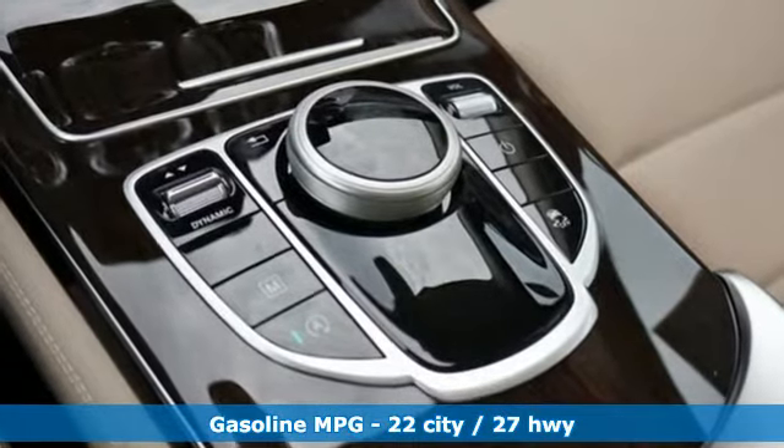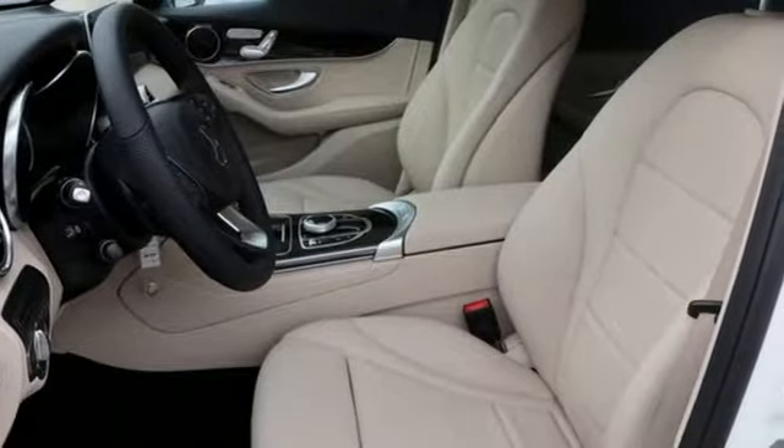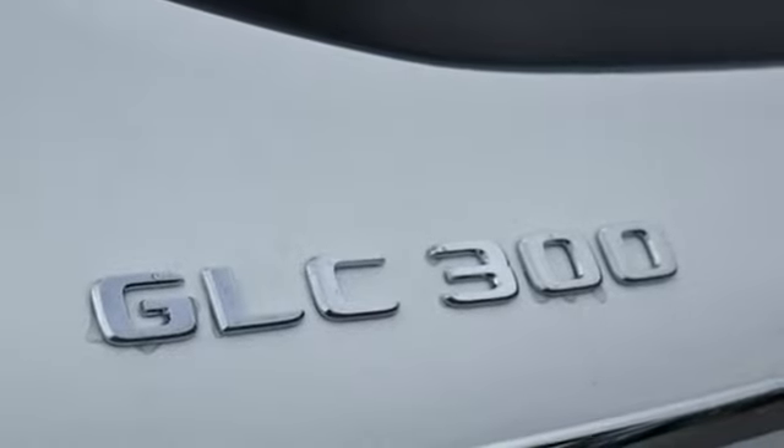Features include automatic transmission, adaptive suspension, streaming audio, power heated mirrors, dual zone climate control, and auto dimming rear view mirror.